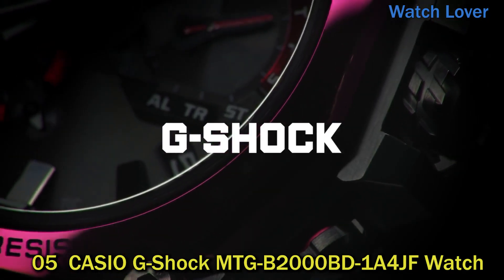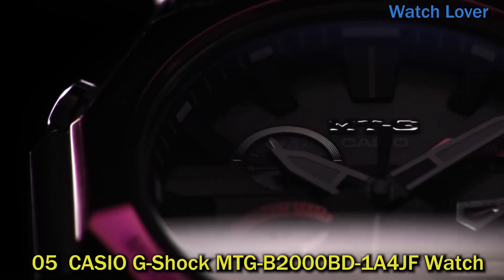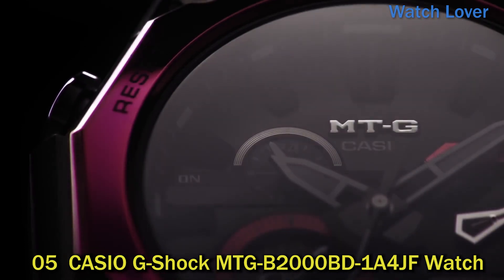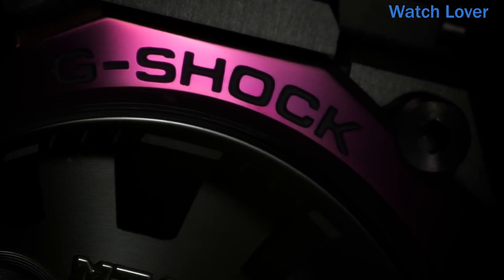Number 5: Casio G-Shock MTGB2000BD104JF Watch. Case and Band: The watch features a stainless steel case and band with black ion plating for a sleek, durable look.